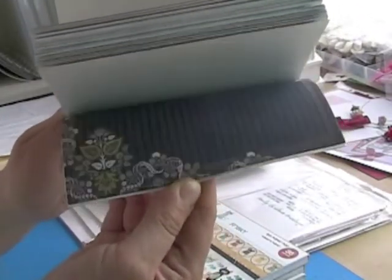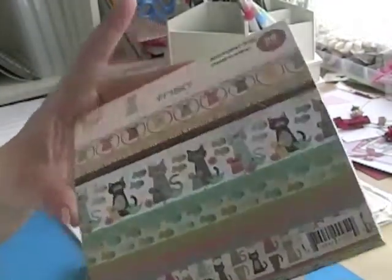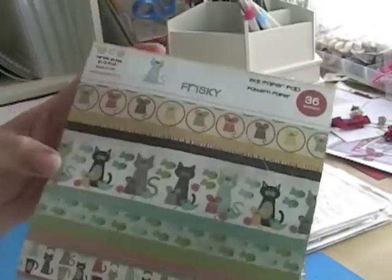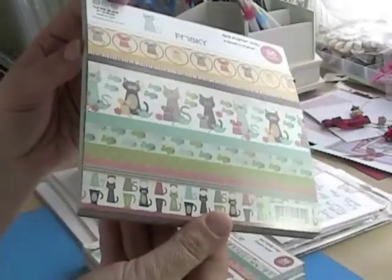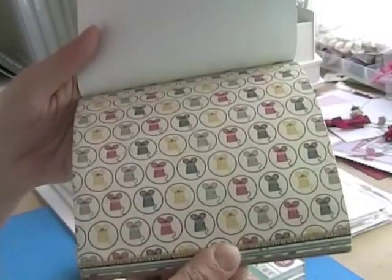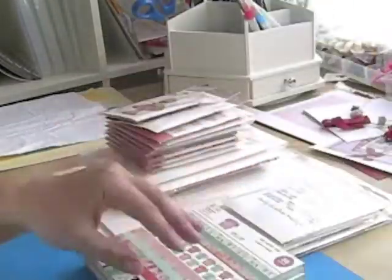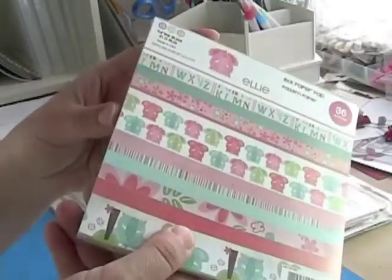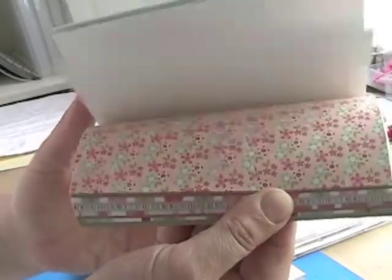I have to say Amy R is quite the enabler — it's really not good! The next four pads I got are all from Three Bugs in a Rug. The first one is Frisky, which is really cute with the cats and fish and stuff — lots of cute little mice, kitties, stripes, fishies. The second one is Ellie, presumably because of the little elephant. I love the color combo of this pad as well — it's really pretty greens and pinks.